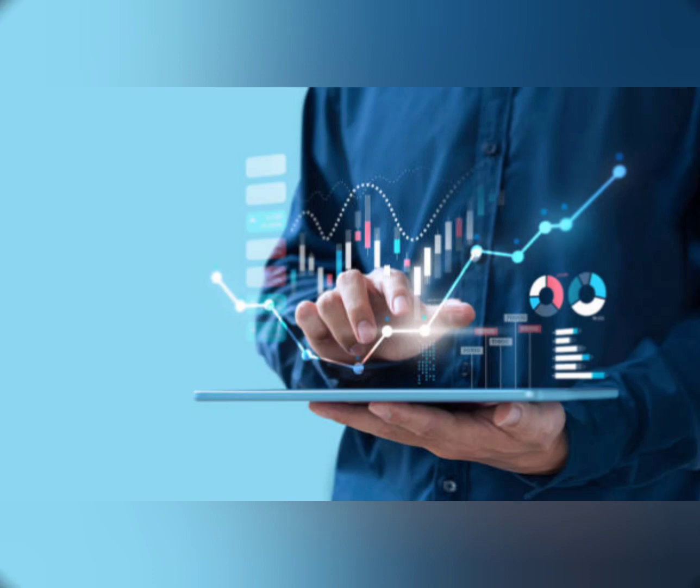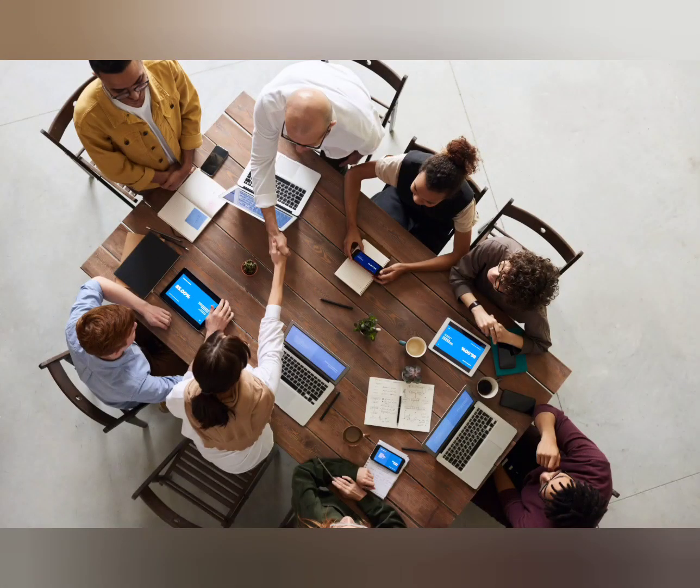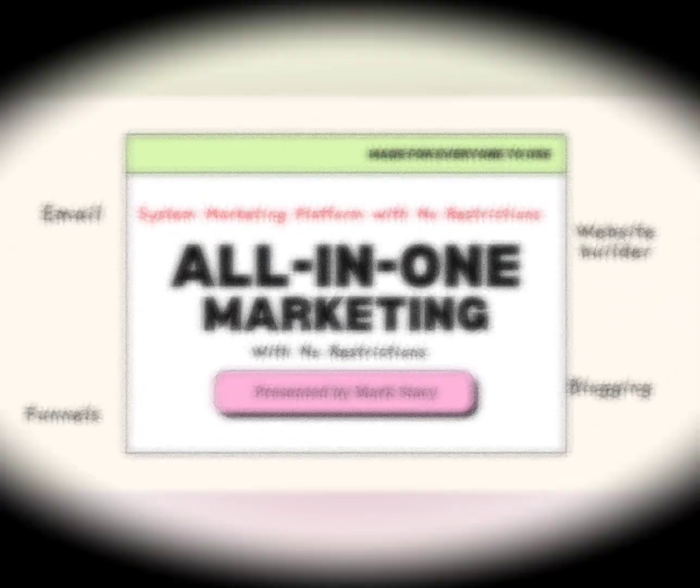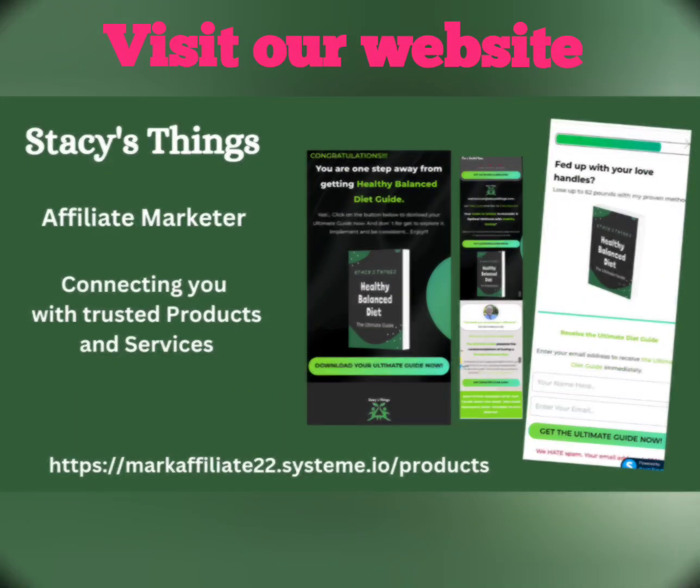With our unique drag-and-drop interface, custom branding options, and comprehensive analytics, you can easily create personalized campaigns that resonate with your target audience and boost your conversion rates.